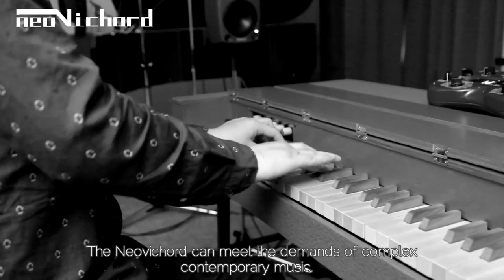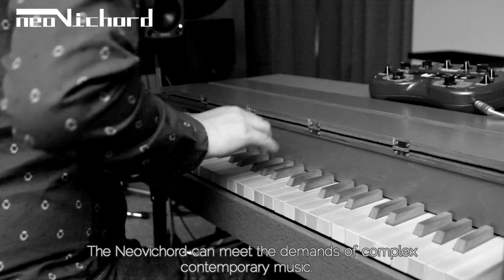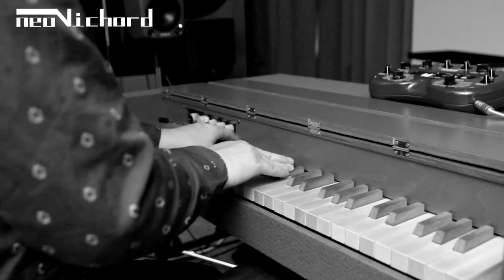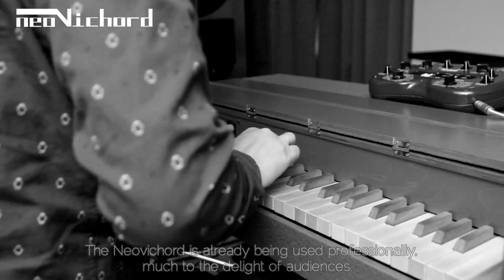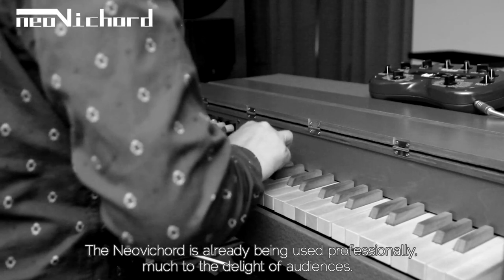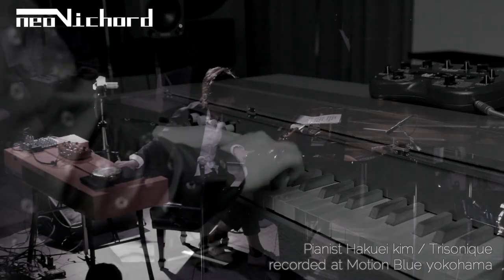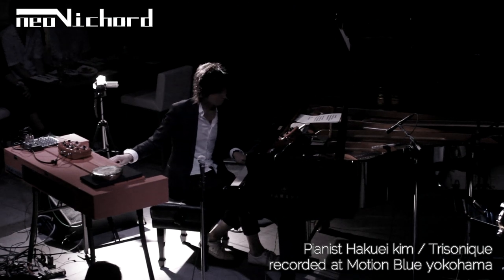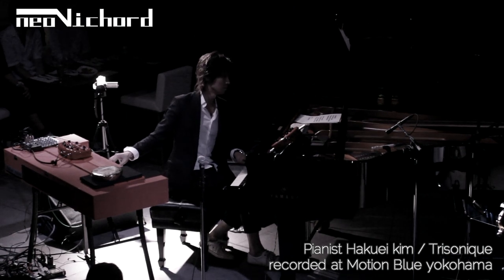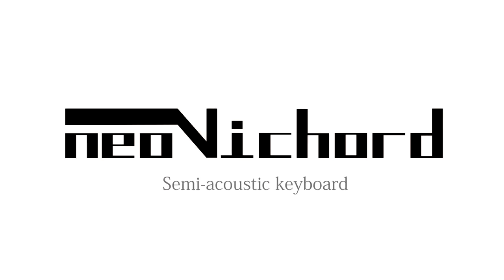The neovichord can meet the demands of complex contemporary music. The neovichord is already being used professionally, much to the delight of audiences. Please check the website and widen your musical horizons.